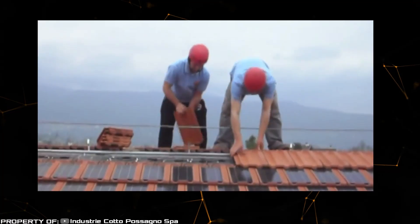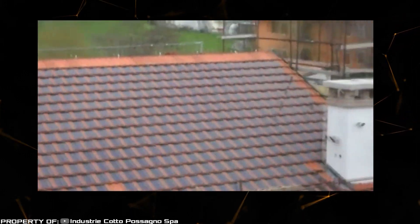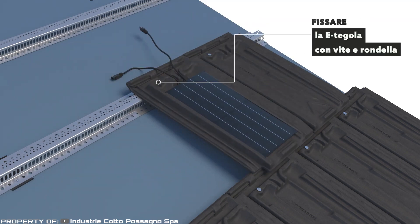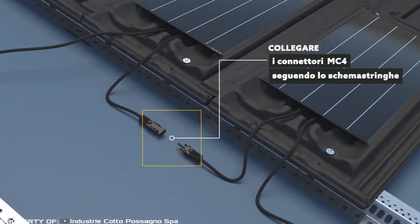This ready-made solution preserves the aesthetic design of homes while making them more independent from the power grid. The solar roof tile is laid in the same way as traditional tiles — no special tools or separate wiring are required during the installation process.